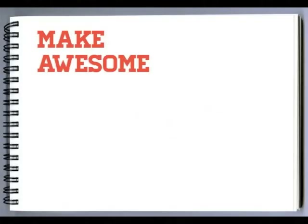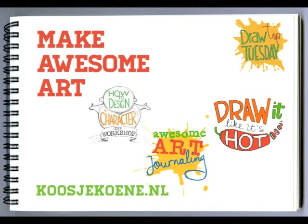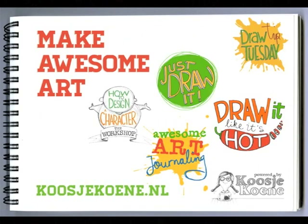Make awesome art! And find your class over at koshikuna.nl